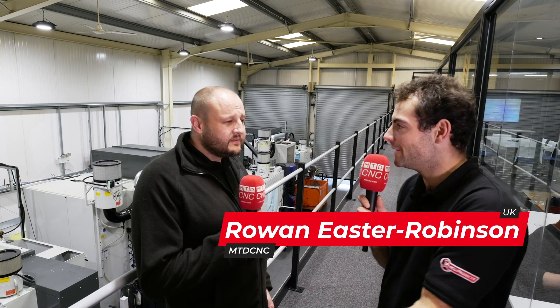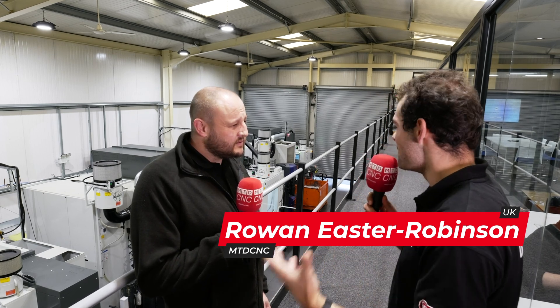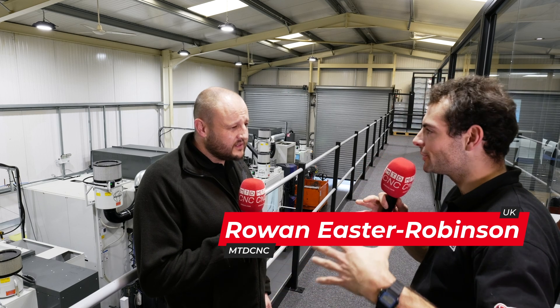Here we are at Jota's advanced engineering unit. We've got loads of machines here and Ryan, you can make some amazing components — from big aluminium housings to wishbones to loads of other components. It must be like a playground for an engineer to be working here.